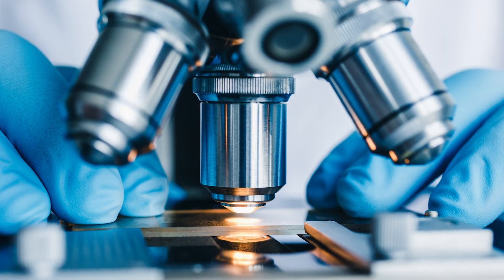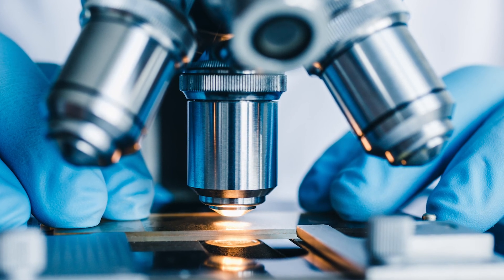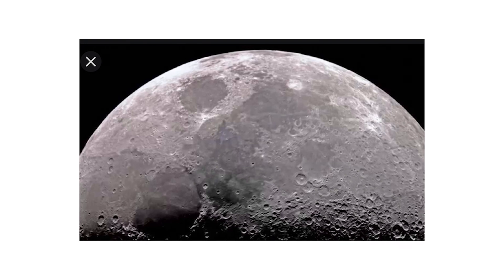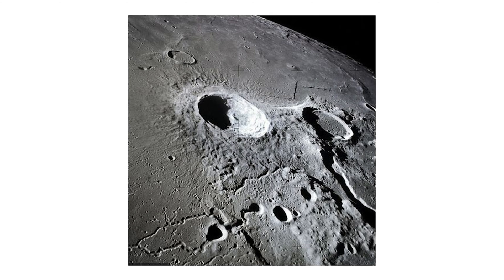When we do a bone marrow biopsy and the pathologist uses the microscope to identify cancer cells, I want you to picture looking at the moon. If you look at the moon with your bare eyes, you're going to see a round circle and some changes in color. With a telescope, you'll see the craters. But if you were to use the Hubble telescope orbiting Earth, you'd be able to see all the grains and particles on the surface of the moon — and that's what happens with a bone marrow biopsy.